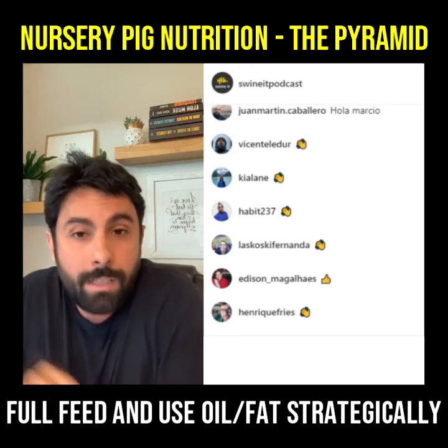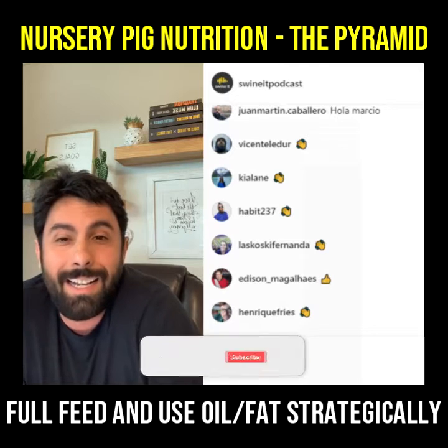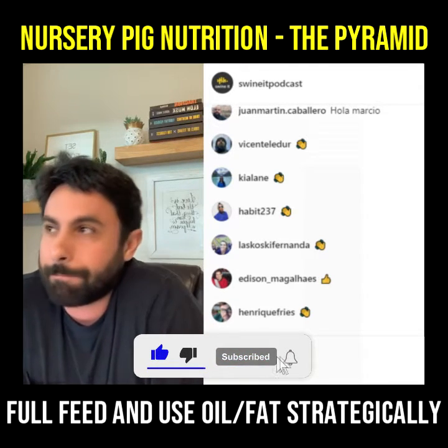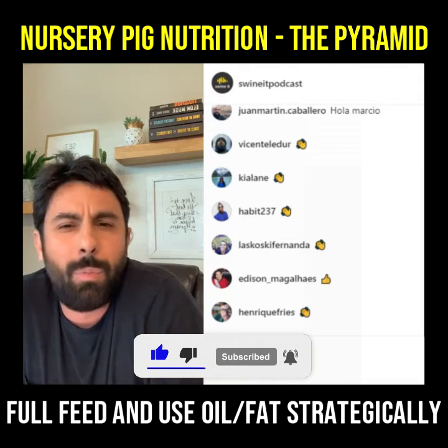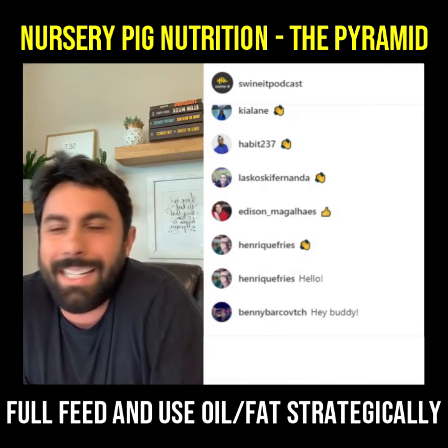Today we're going to talk about nursery pig nutrition. It's a topic that in many places, in many countries, I find is super mystic — a lot of magic behind it.